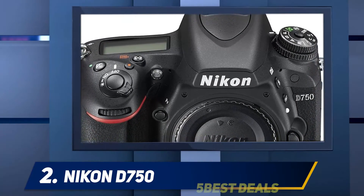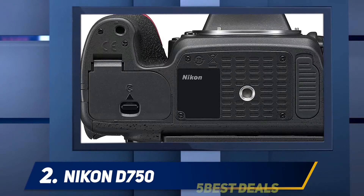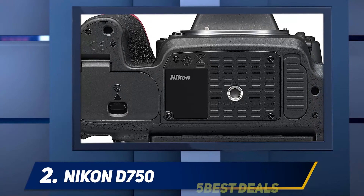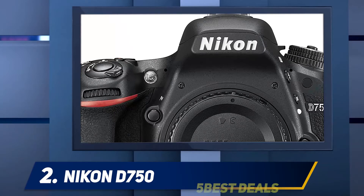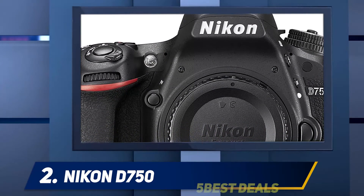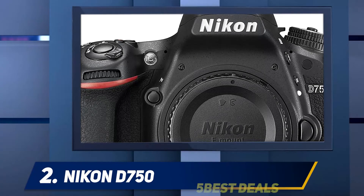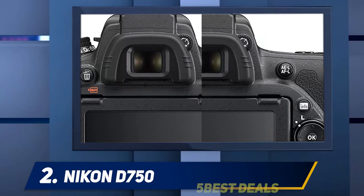The D750 provides full-frame freedom to capture stills and make videos without missing any moment. It has fast and responsive autofocus and is extremely versatile for serious shooters. This is an amazing full-frame camera for high-end photography enthusiasts, packed with pro-level amenities and powerful performance.